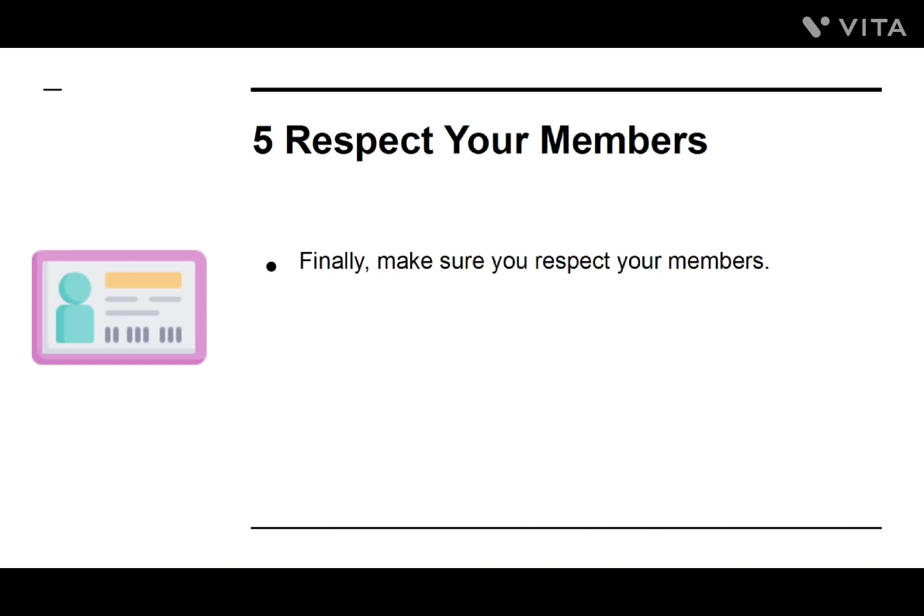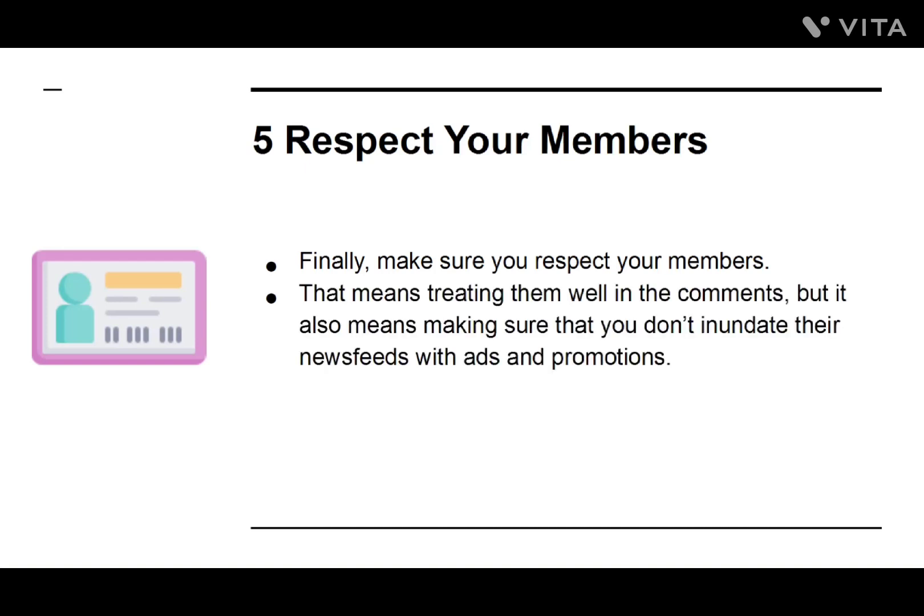Number five: Respect Your Members. Finally, make sure you respect your members. That means treating them well in the comments, but it also means making sure you don't inundate their newsfeeds with ads and promotions.